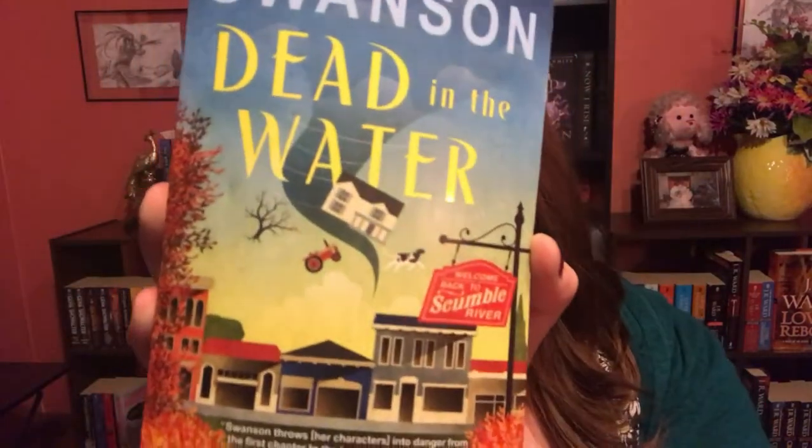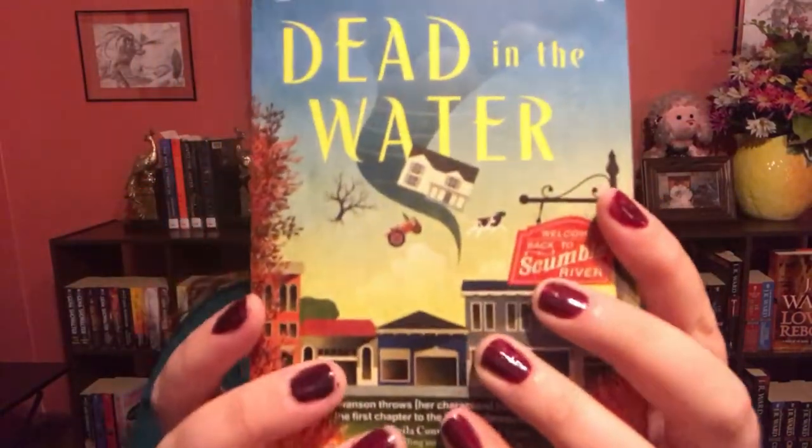The first book I have is Dead in the Water by Denise Swanson. It's a very cute cozy book about a female lead named Skye and her husband who team up to solve a murder after a man ends up dead following a tornado that devastates their town of Scramble River. I actually wanted to read this and didn't even realize it — I checked Amazon and it was already on my wish list, so yay, I have it now!